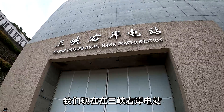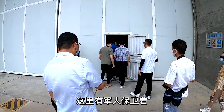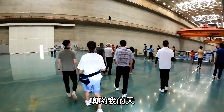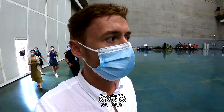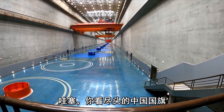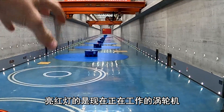We are now at the Three Gorges right bank power station and we're about to go inside. We've even got a military guard at the door. Wow, it's so cool inside — look at the Chinese flag at the end. You can see there are 12 turbines here, and the ones with the little red lights on means they're currently working.